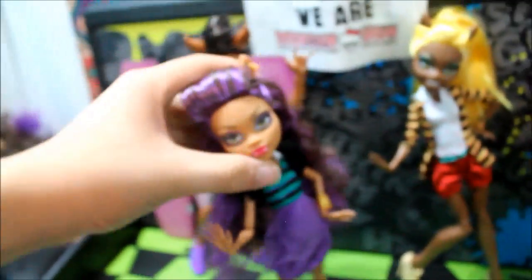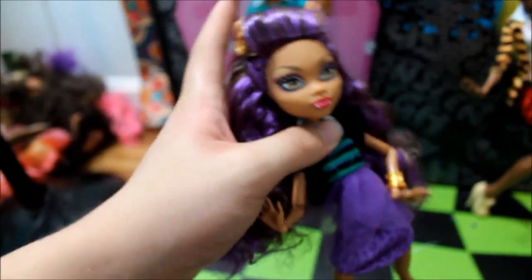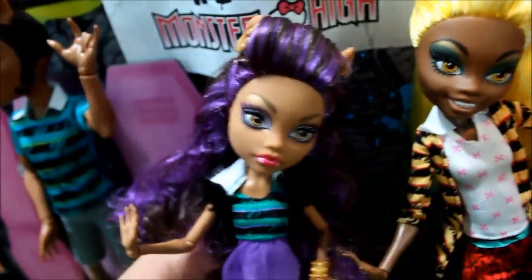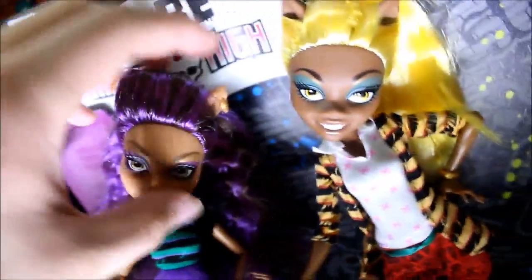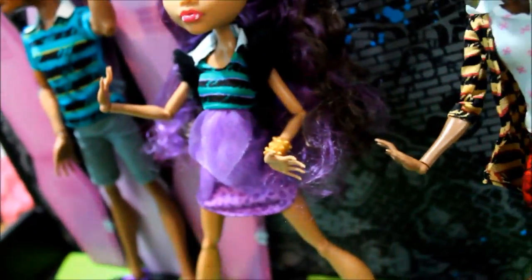Now we have Claudine — don't tell me she does not look like Fran Drescher right here. This hair is literally Fran Drescher. Like, she could literally be the nanny, I swear. She literally is the nanny right here. So she has her studded Scaris earrings, and her studded bracelet is gold. Her eyeshadow is purple with white on it. I ran out of data on my SD card, so I need to speed up this review. But yeah, she literally looks like Fran Drescher.